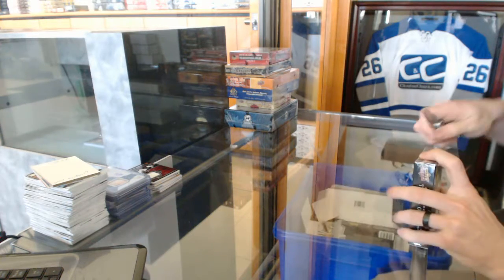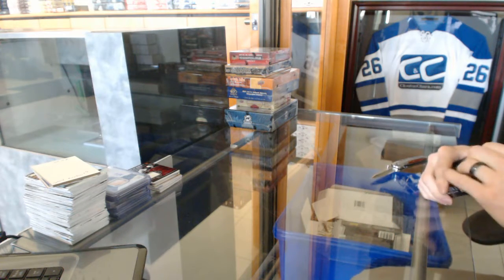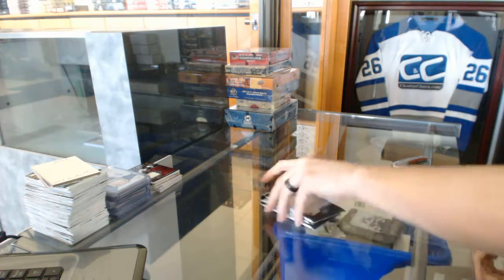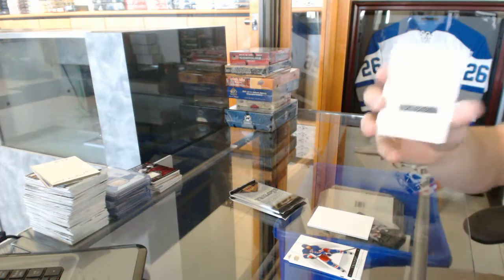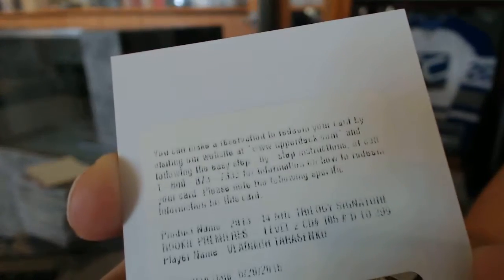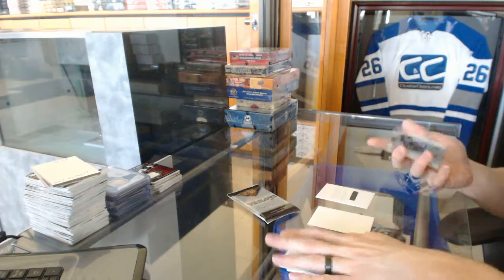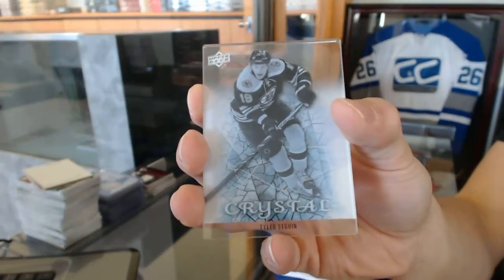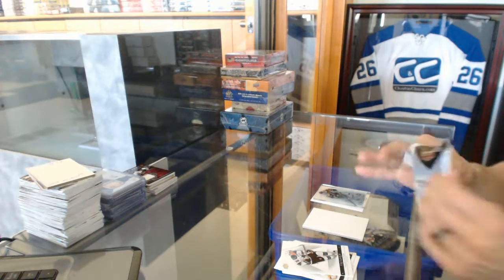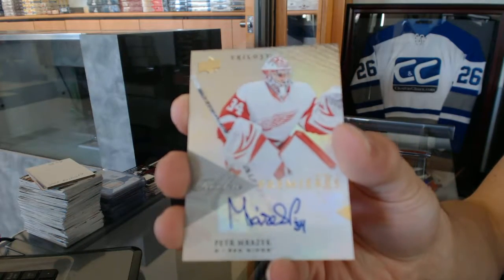Continuing on with group number 6608, we're under the 1314 Trilogy and 1516 Contours. We start the Trilogy with a redemption for a level 2 rookie autograph number 399 for the St. Louis Blues Vladimir Tarasenko, an Upper Deck Crystal for the Boston Bruins Tyler Seguin, and a rookie autograph number 699 for the Detroit Red Wings Peter Mrazic.